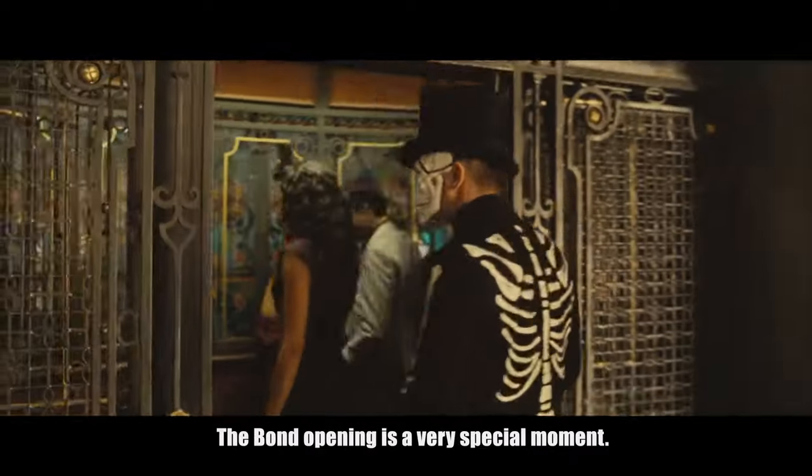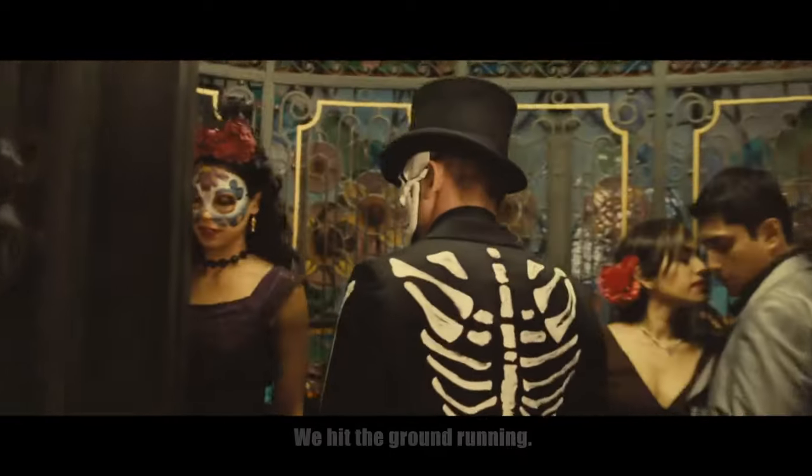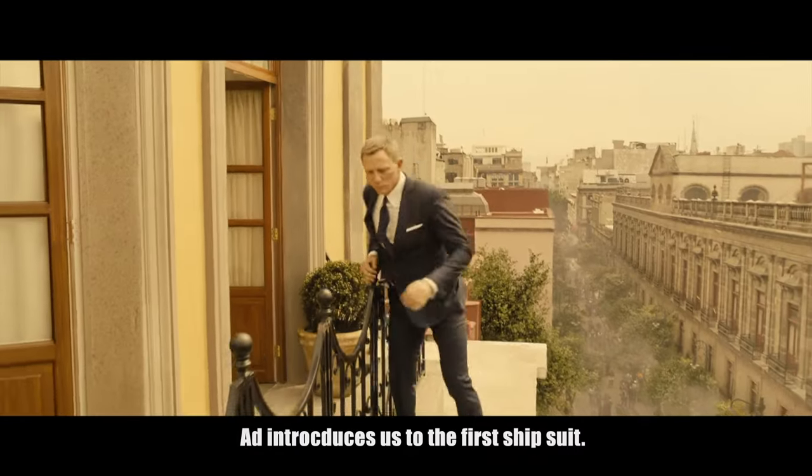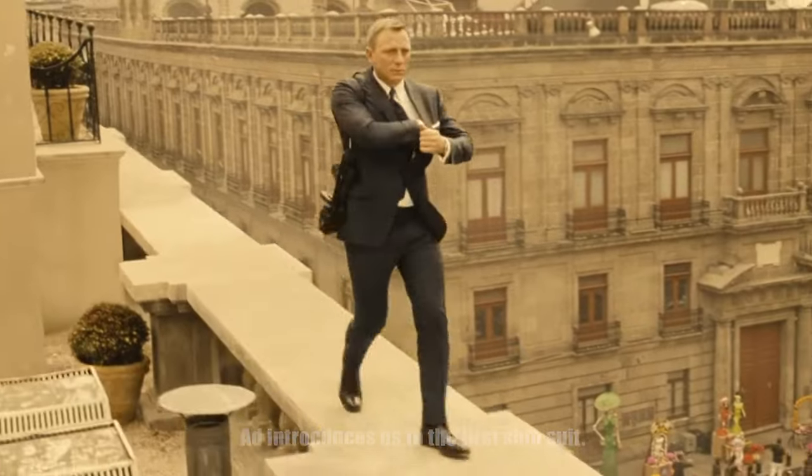The opening of every Bond movie is a very special moment. We hit the ground running while delivering the flavour and theme of the movie to follow, and of course introduces us to the first sharp suit. And Spectre's no exception.